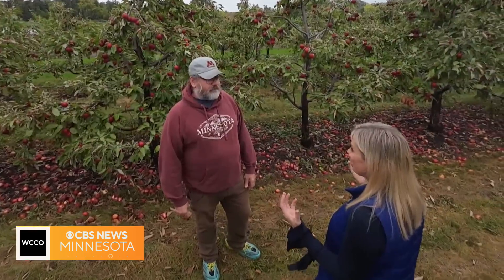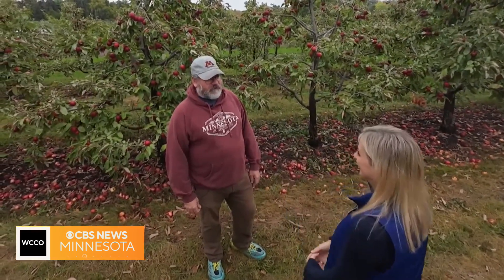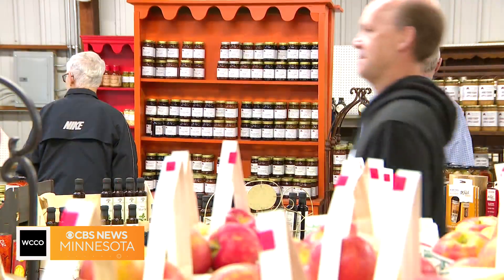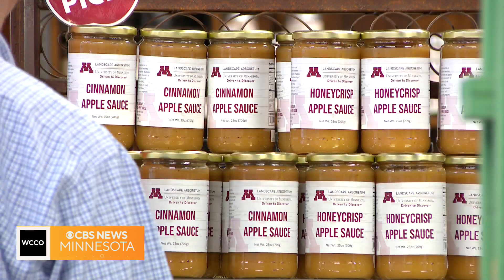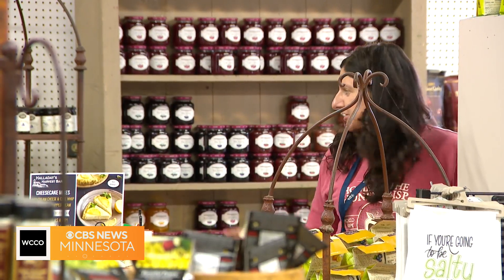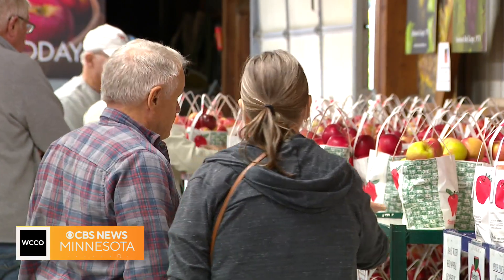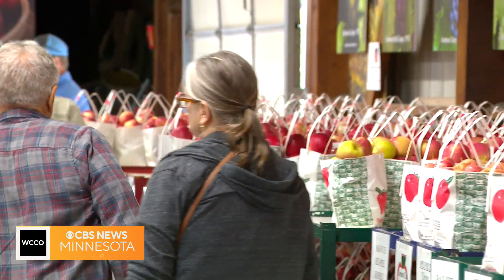Inside the Apple House, there's a lot you can buy besides just the apples picked out here. It kind of started with the apples, but it's grown into a lot of other stuff — apple-related products and a lot of other things, like mixes for making cakes, bars, or soup, and a lot of other apple-related things.